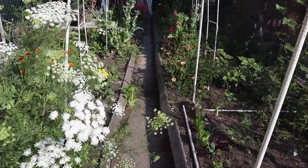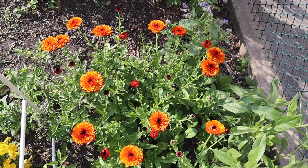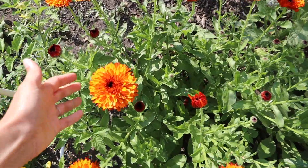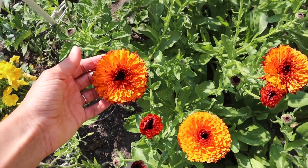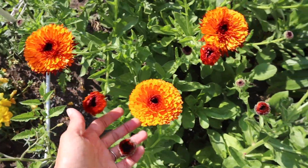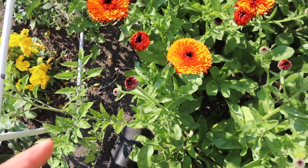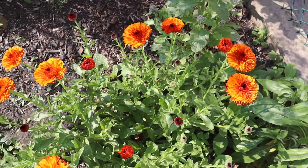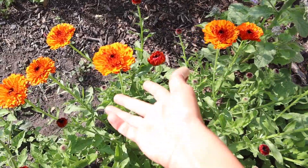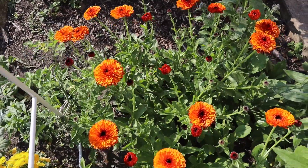Moving on — look at this calendula, it's just so beautiful. This variety is called Orange Button and they are so much bigger and more double than regular calendula. There's a bee right in there — bees love them. You can use them as a cut flower and they also have medicinal properties, very good for your skin. I like to dry them too. These are beautiful and ready to be harvested.